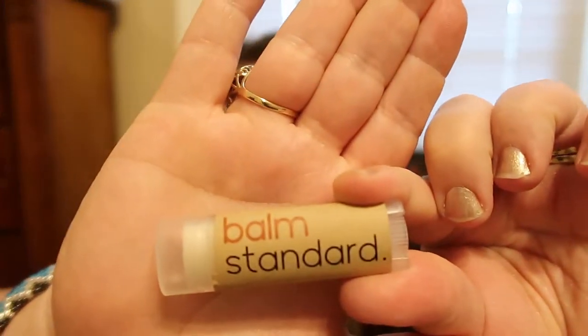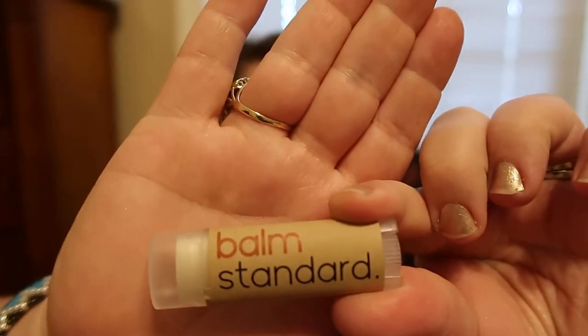So they came out with a fall balm and this one is called Pumpkin and Cinnamon. I absolutely love this brand. They're completely organic, cruelty free, and they're fantastic. I love the oval shaped lip balm — I think that's awesome.